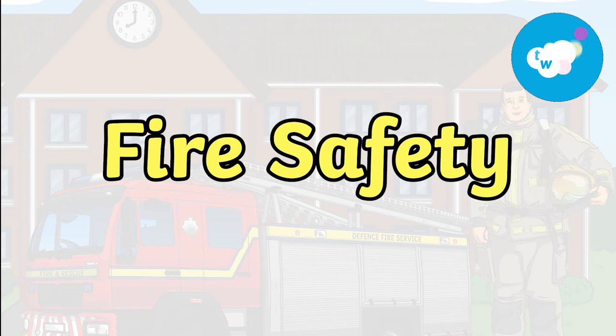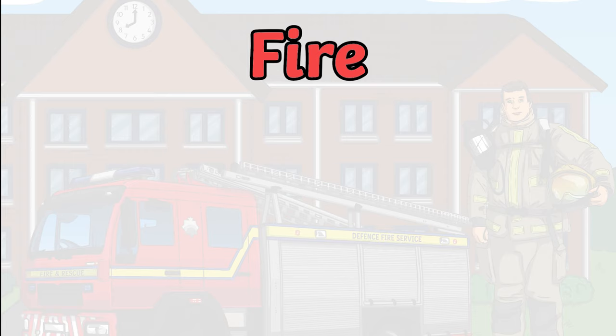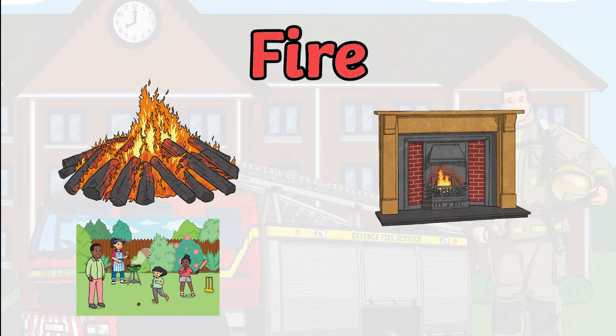Fire safety. Fire can be useful. We can use it for barbecues, bonfires, wood or fuel burners to keep our house warm, and lighting candles. Although fire is useful, it can also be extremely dangerous.